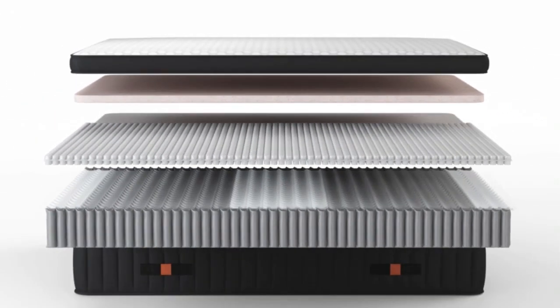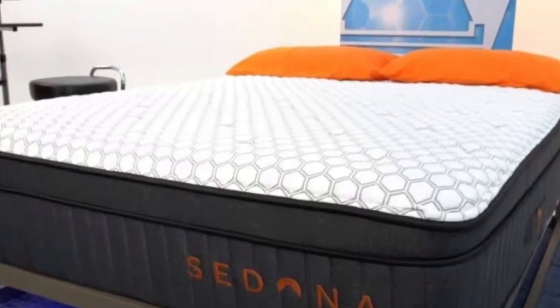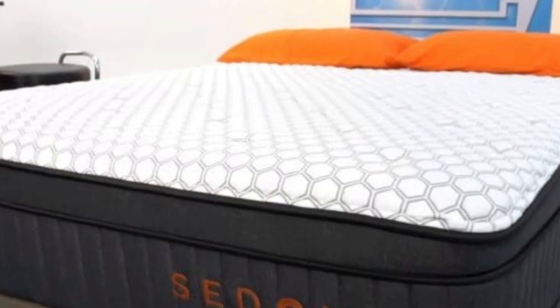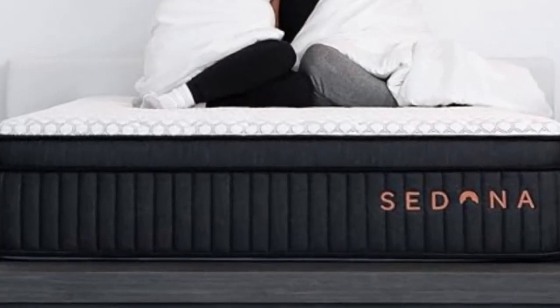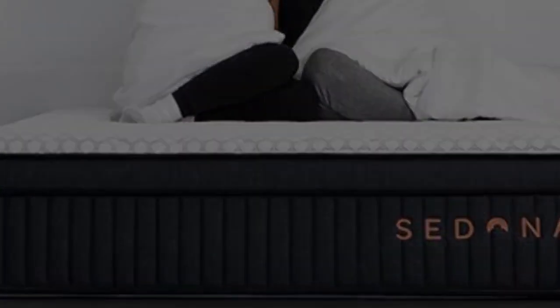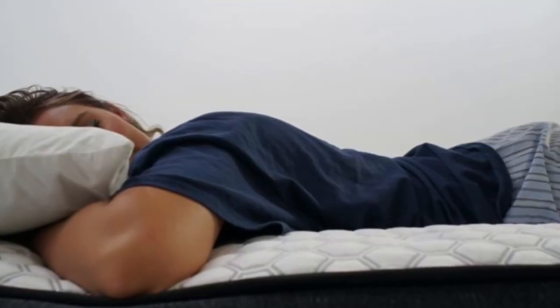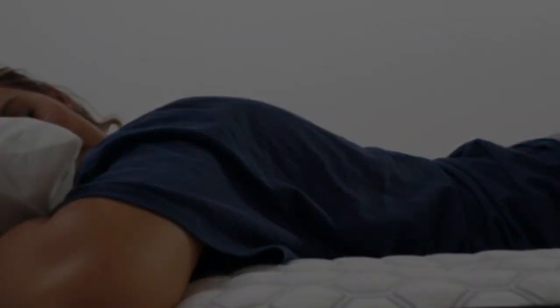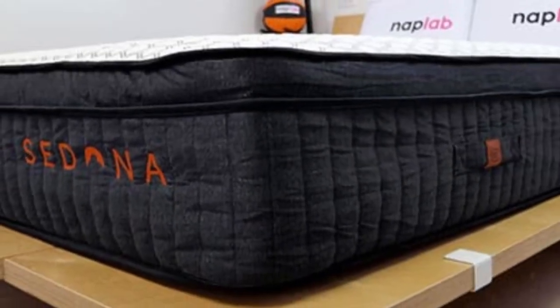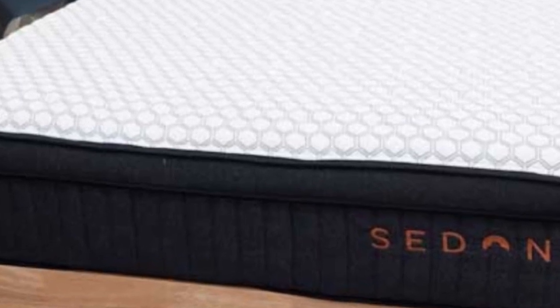Brooklyn Bedding offers the Sedona Elite in nine sizes, including the six standard options as well as a Full XL, Short Queen, and Split California King. Standard ground shipping is free within the contiguous U.S. Your purchase comes with a 120-night sleep trial with free returns, and those who keep the mattress receive a 10-year warranty against structural defects.